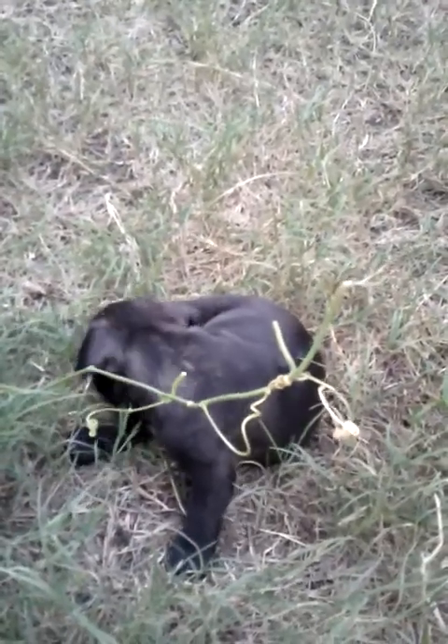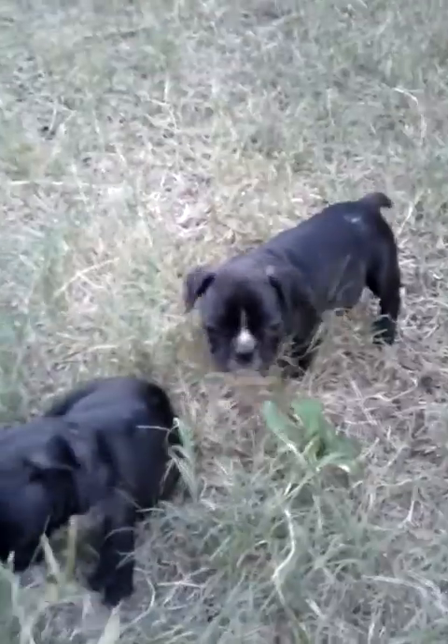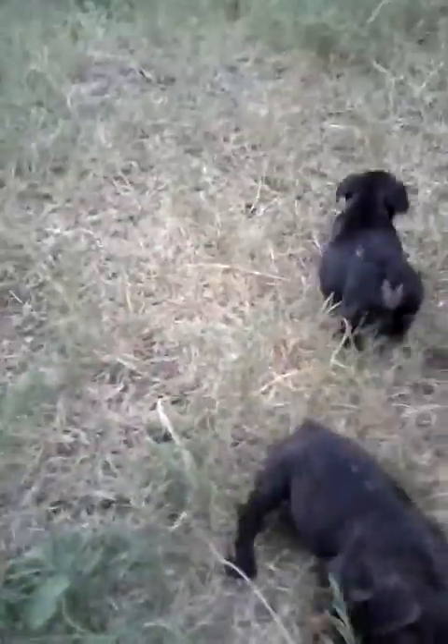At this point their ears come up and down. They usually stay up permanently anywhere from eight weeks to twelve weeks. Right now they go up and down, especially with changes in weather. But they always go up eventually. Look at the little attitude! There is Itsy's litter at six weeks — hope you enjoy.